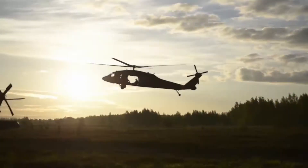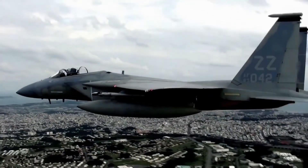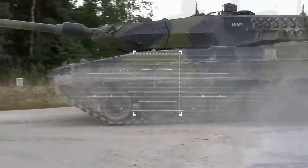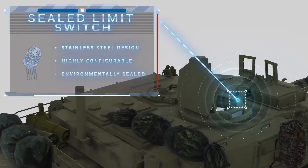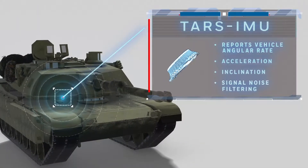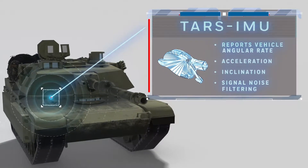Not just for helicopters, airplanes, or fighter jets, Honeywell also develops technology for military ground vehicles. For instance, on the exterior doors of the tank, we can find a sealed switch that helps the operator know if it is open or closed. Our inertial measurement unit reports angular rate, inclination, and acceleration to stabilize the movement of the tank and prevent rollover.